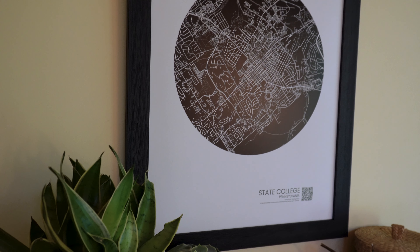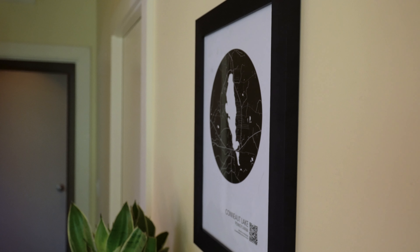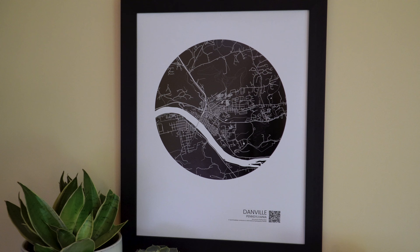Kevin and I have been working really hard on a project together and we're finally ready to share Floating Maps with you. Floating Maps begins with a simple, beautiful print of one of your favorite places.